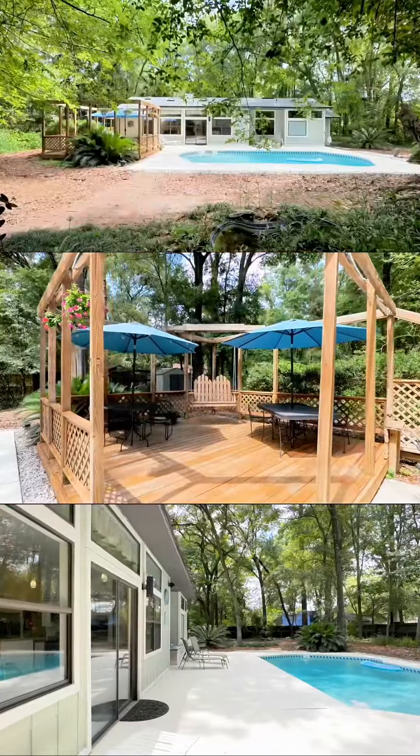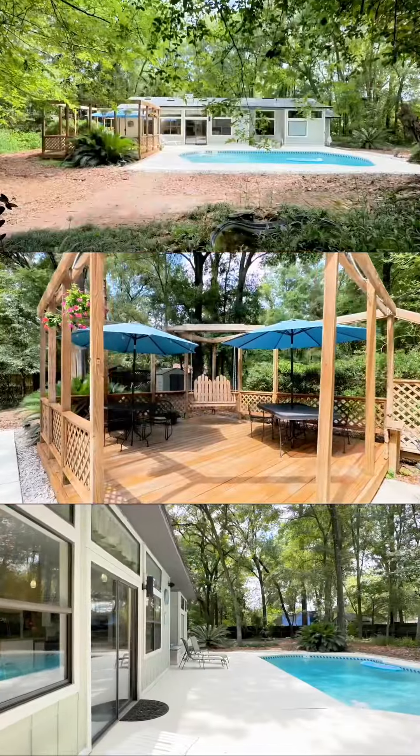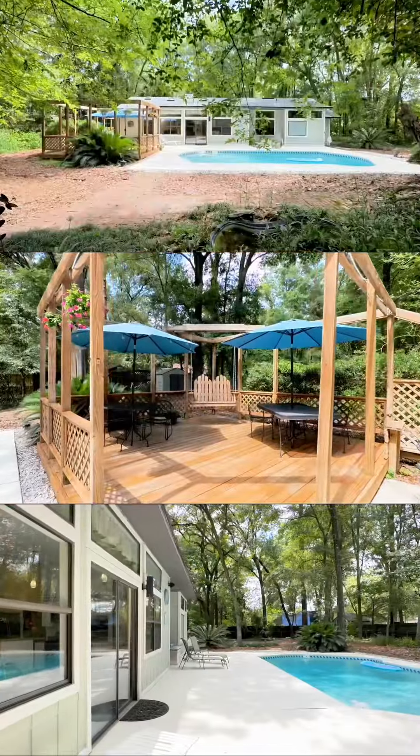Look at this gorgeous sparkling pool. There's like a little pond in the back, and over half an acre means your neighbors are nice and far.